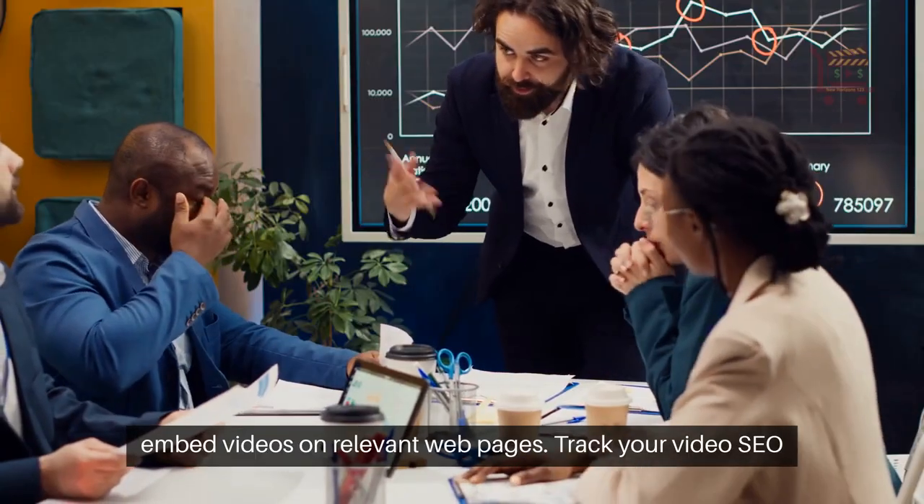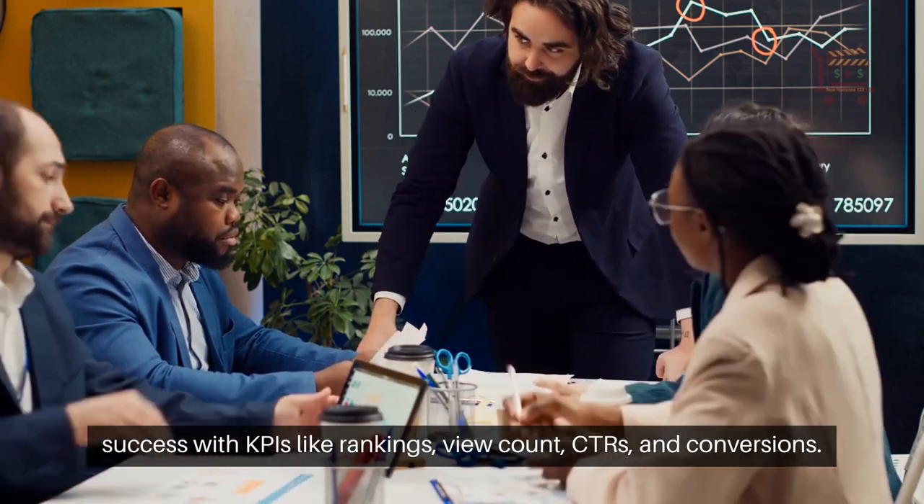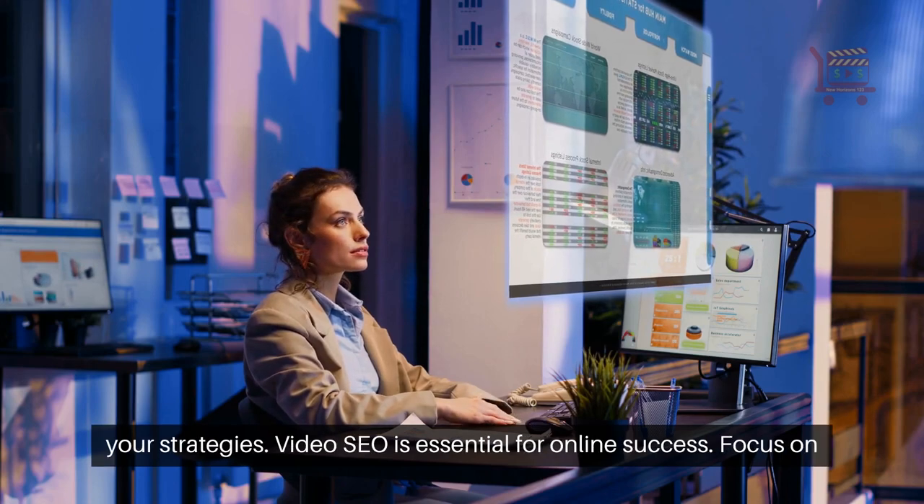Track your video SEO success with KPIs like rankings, view count, CTRs, and conversions. Use analytics tools to understand audience behavior and refine your strategies.